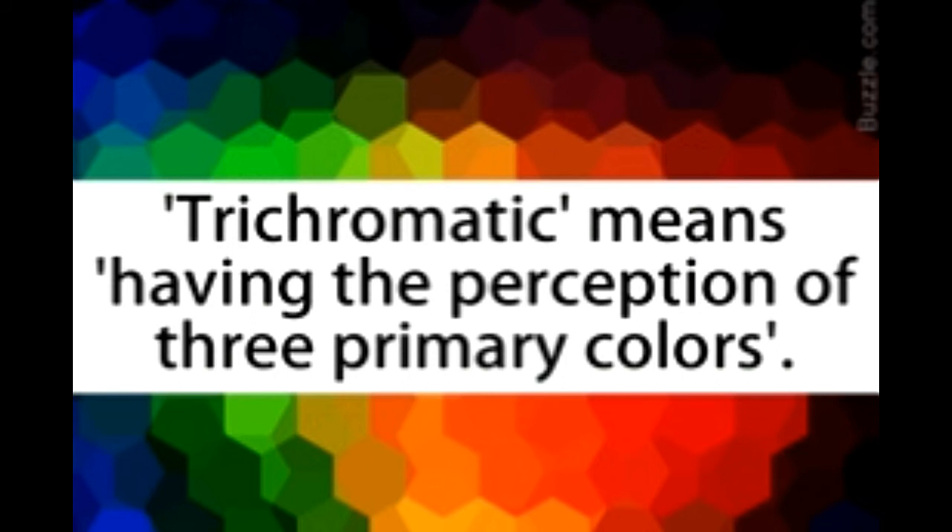Color blindness: monochromacy refers to the condition of having only one channel to convey color information. In this case, an individual cannot distinguish between colors and is unable to perceive the difference in brightness of colors. This condition can result from the complete absence of cone cells or the presence of only one type of cone cell. Lacking any one type of cone cell leads to a condition called dichromacy. Lack of short-wavelength cones is termed tritanopia; lack of medium-wavelength cones is referred to as deuteranopia; and lack of long-wavelength cones is called protanopia. Anomalous trichromacy is a condition in which an individual makes color matches that are different from normal.